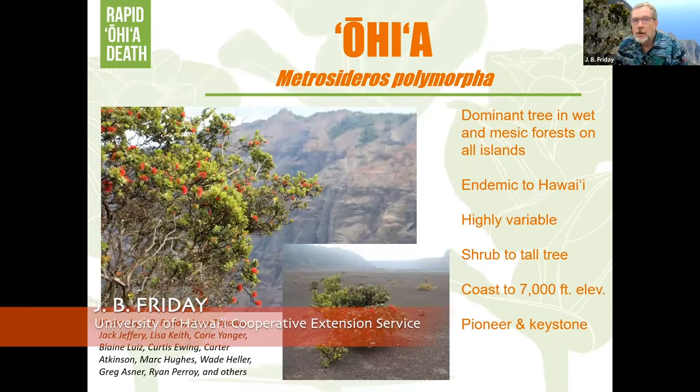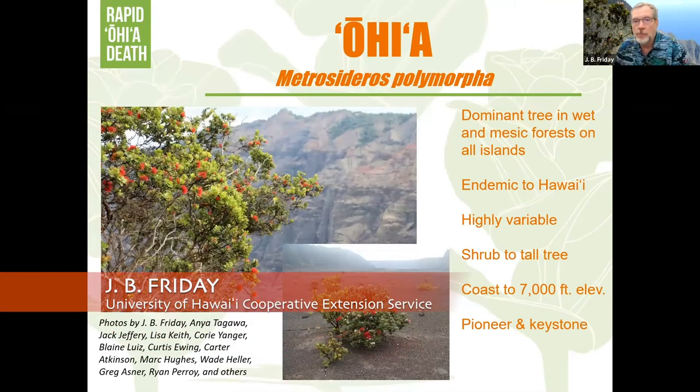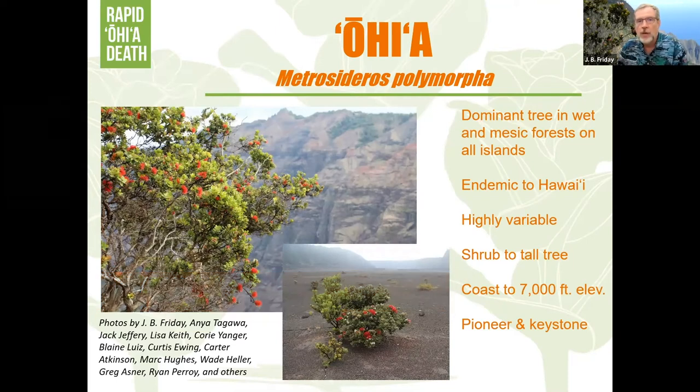I'm guessing most people here are familiar with Hawaii and with ohia — it's our most important native tree in Hawaii. It's the dominant tree in most of our native forests, endemic to Hawaii, and very variable. There are many taxa of ohia, ranging all the way from the coast up to the mountains.